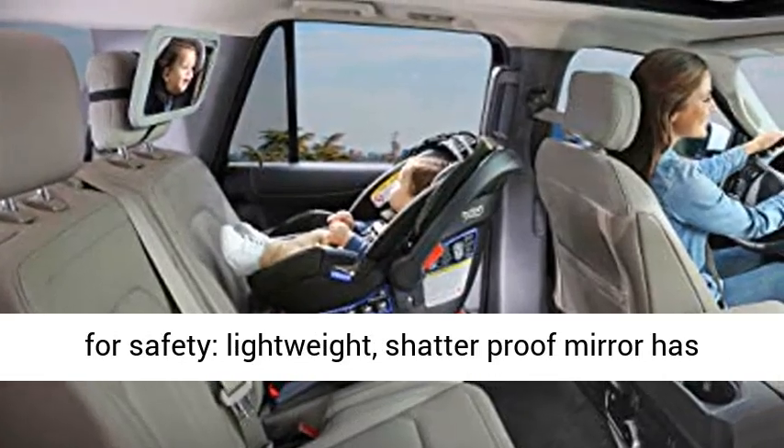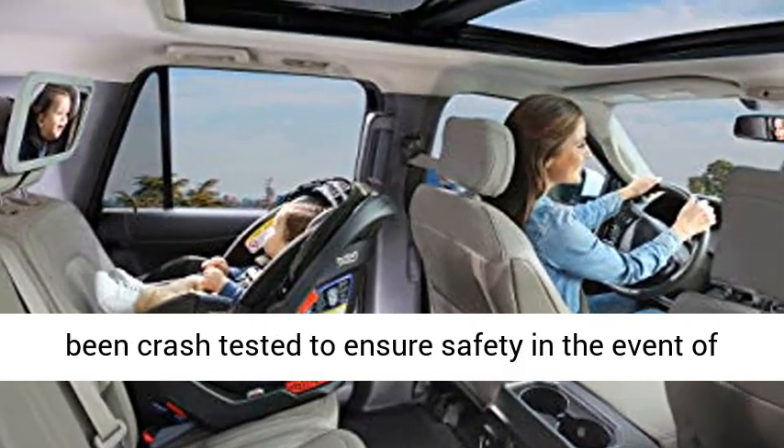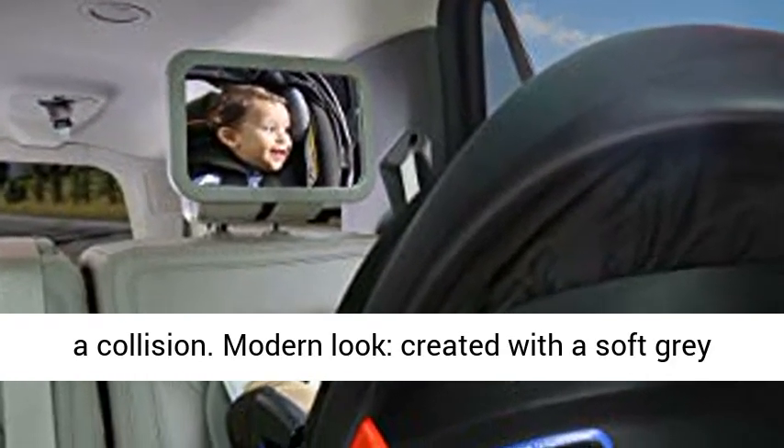Designed for safety, lightweight, shatterproof mirror has been crash tested to ensure safety in the event of a collision. Modern look, created with a soft gray frame for a sleek look and feel.